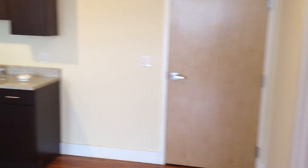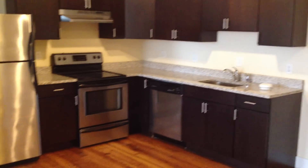Starting off with the kitchen here. Looking to the right, that's the front door. As you walk in, the kitchen is to your right, which opens up into the living room.